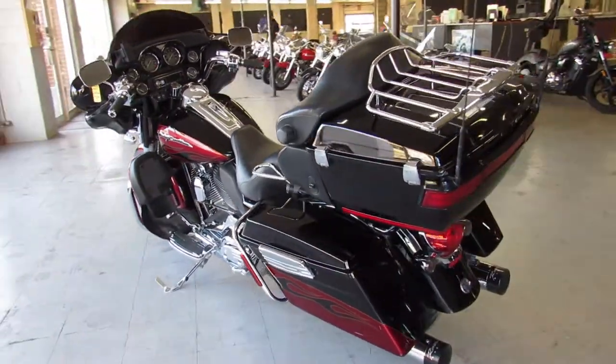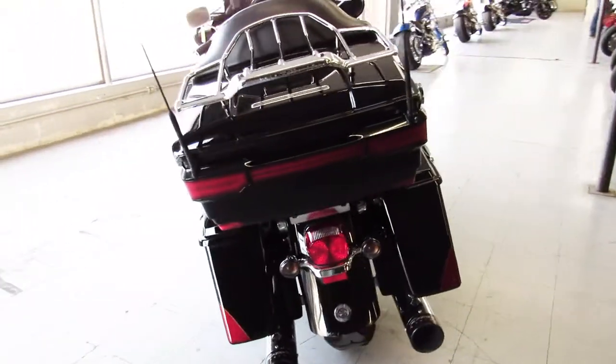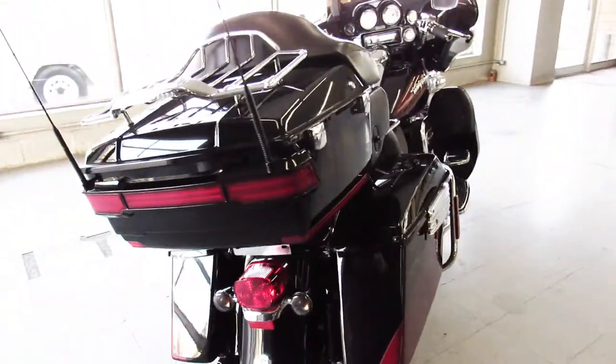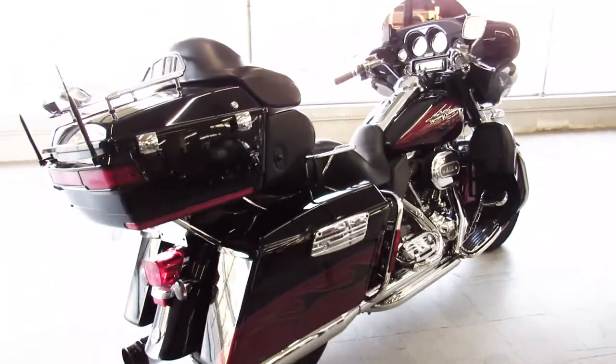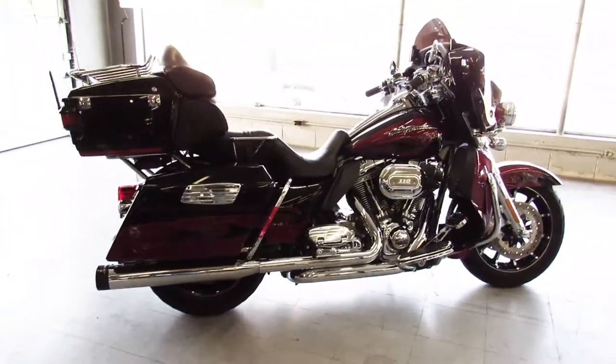This one sold new for over $37,000. You can own it — 2011 Screaming Eagle CVO Ultra Classic — only $15,900. Give us a call, it's 810-648-9500.